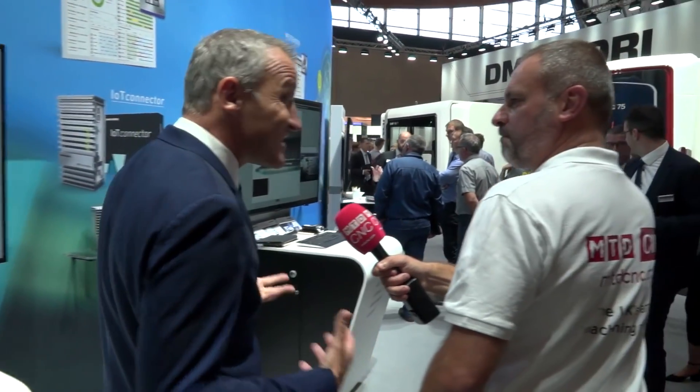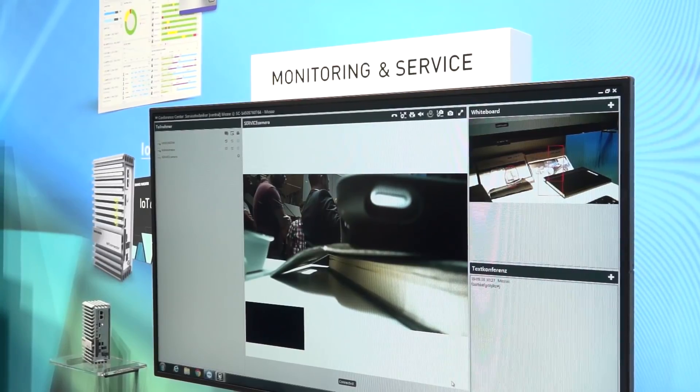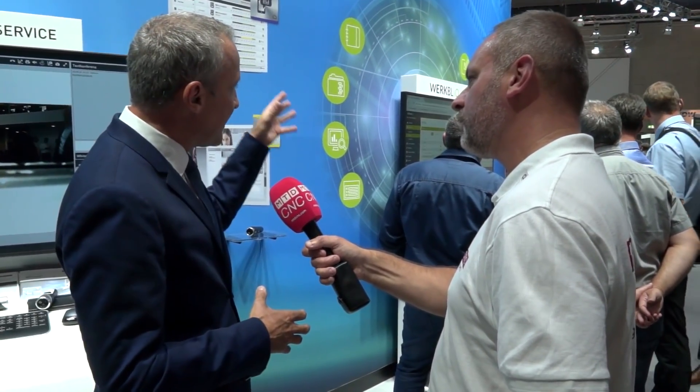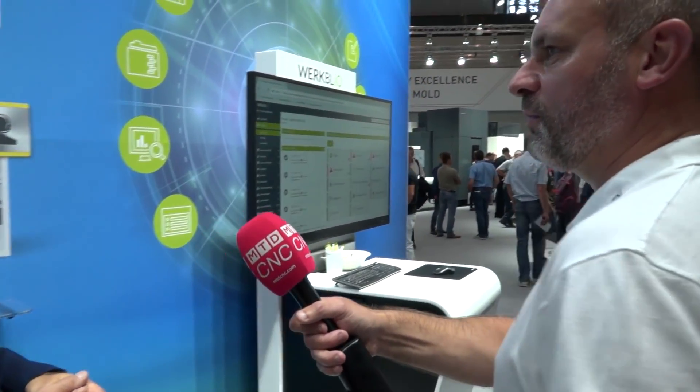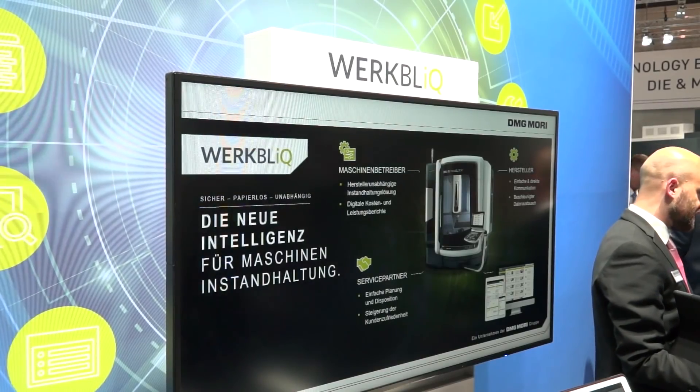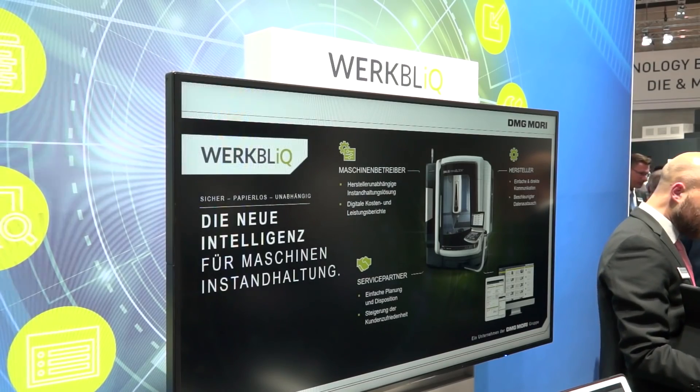Last but not least, when we talk about maintenance — the machine has to run sometimes 24/7, but you have little slots for maintenance. Therefore we acquired a company called Welkbrick, which is now part of DMG Mori and takes care of maintenance processes. That means even before the machine has an unplanned shutdown, we know what's going on through sensors in the machines. Like from a car, you get a light saying maybe in 1,000 kilometers you need to change the brakes — it's similar here. The message can be transferred to your maintenance team, or if the customer wants, it can also be transferred to us.